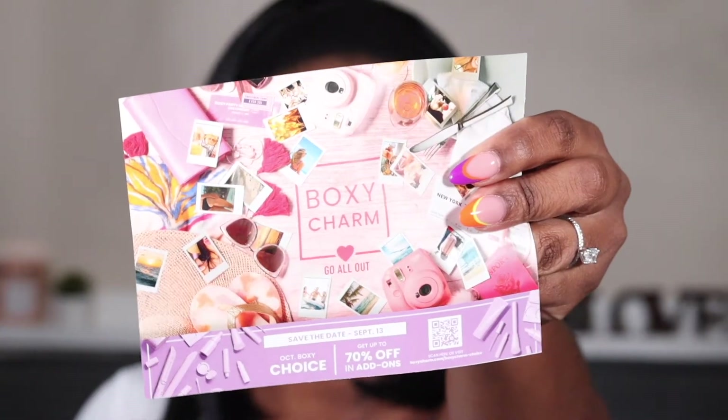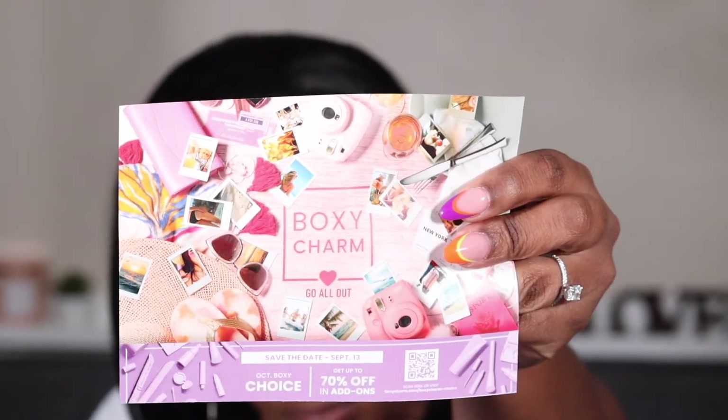Why did this already look like somebody tried to open this? Okay, so here's the card. It says 'Go All Out.' They have a save the date on here — September 13th, October Boxy Choice, and you get up to 70% off on add-ons. I just got this Miss Piggy beauty sponge — it was a collab with somebody.